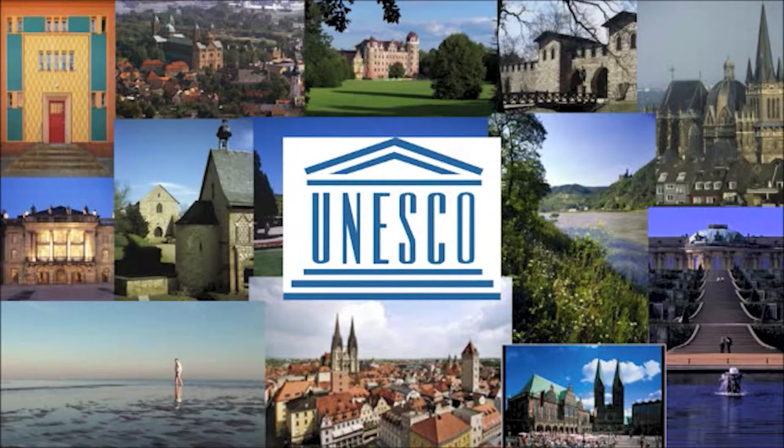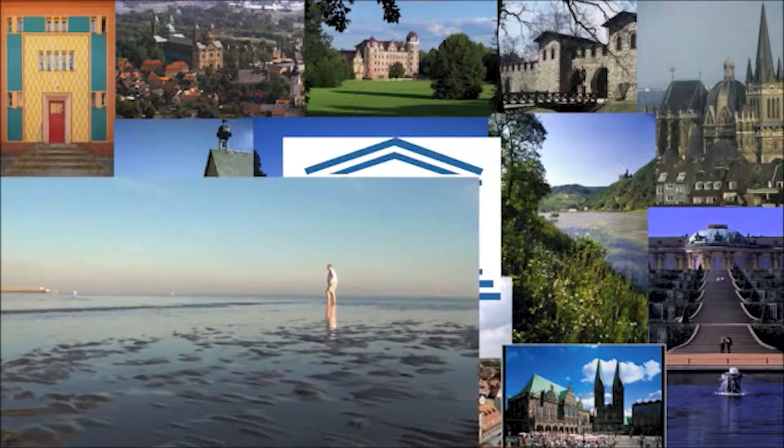We are the Pellestorms from Germany and now we are going to show you our project. The problem we chose refers to the Wadden Sea: the eutrophication.